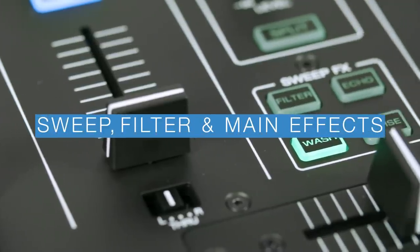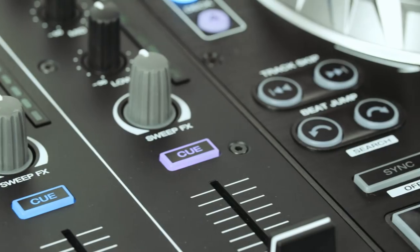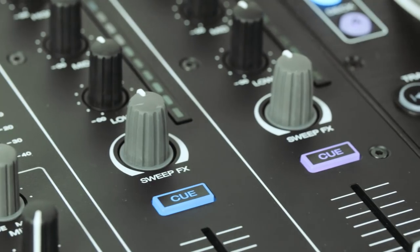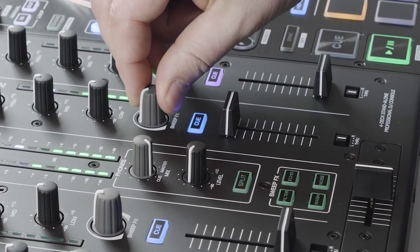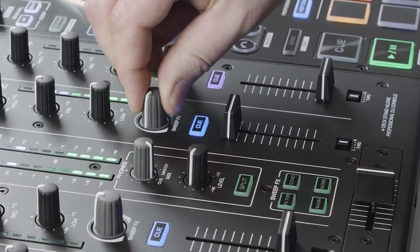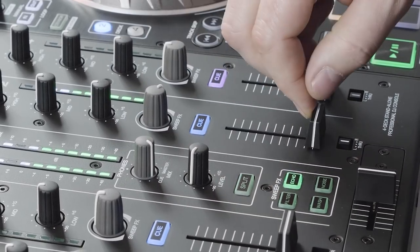Prime 4 has some powerful filter and effects controls in its sonic armoury: a dual high-pass, low-pass filter and three sweep effects — echo, wash and noise — can be controlled for each of the four channels. Sweep left then right for varying effects, with echo and wash being post-fader.